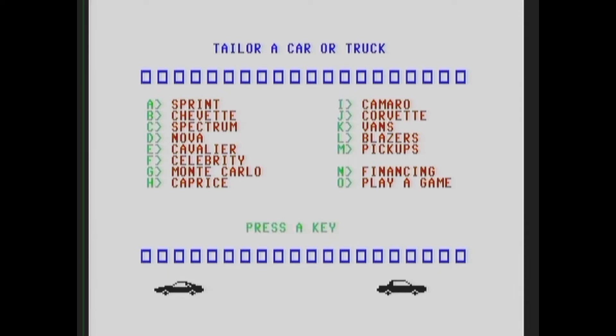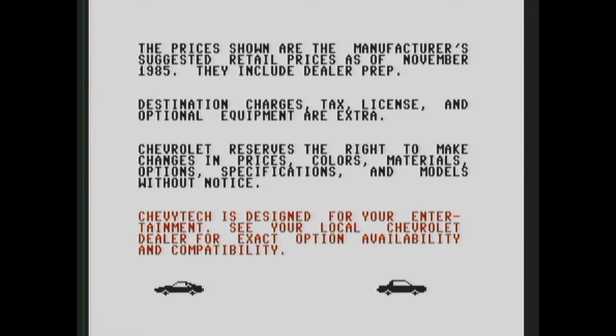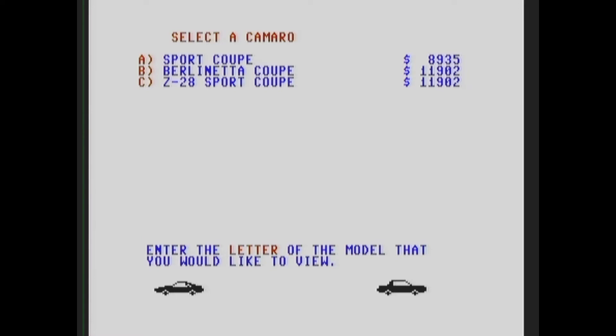Let's start off with the Camaro. There's financing and a game option too. Let's see the prices — how much in 1986? I was not making very much money in 1986. You can hit any key. We've got a Sports Coupe, Berlinetta Coupe, and Z28 — let's go with the Z28.